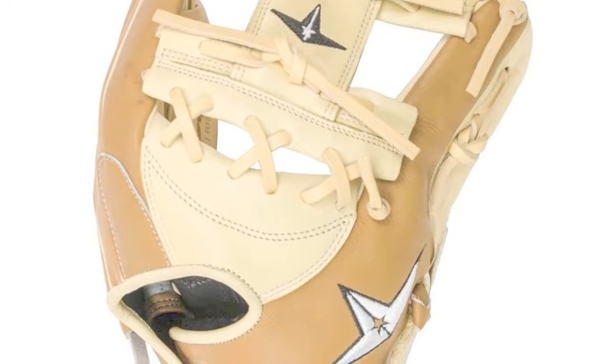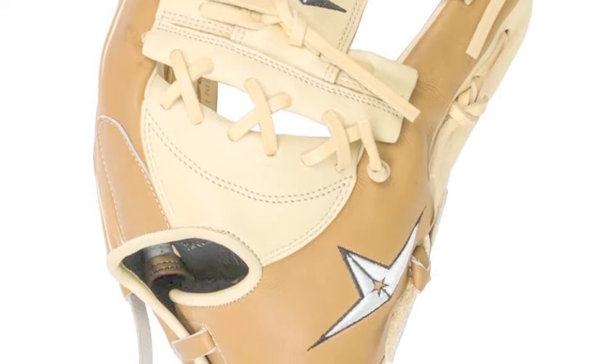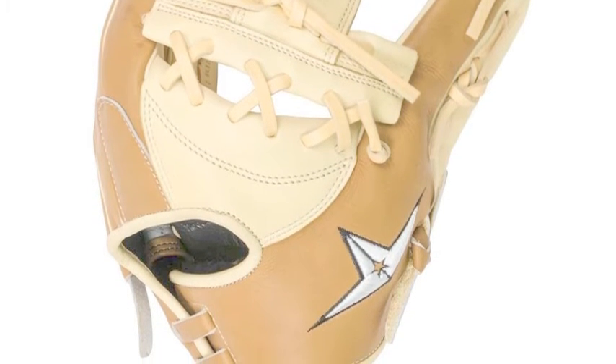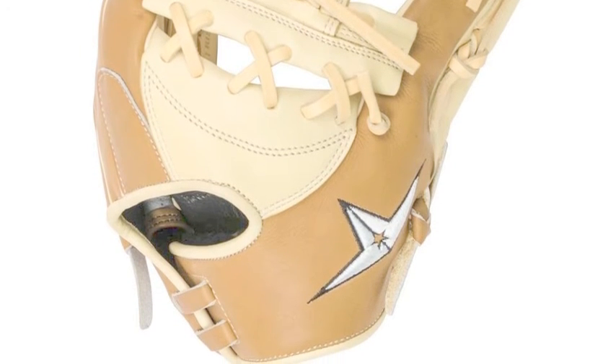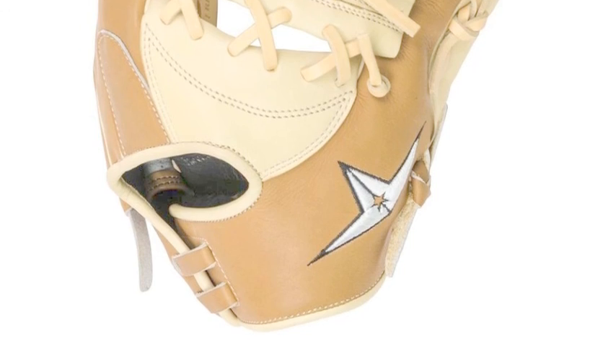This product also has an eye web that gives fielders a wide and deep pocket to work with during games and practices. Not only does this glove provide a great fit, but it will help defenders grasp every ball that comes their way.